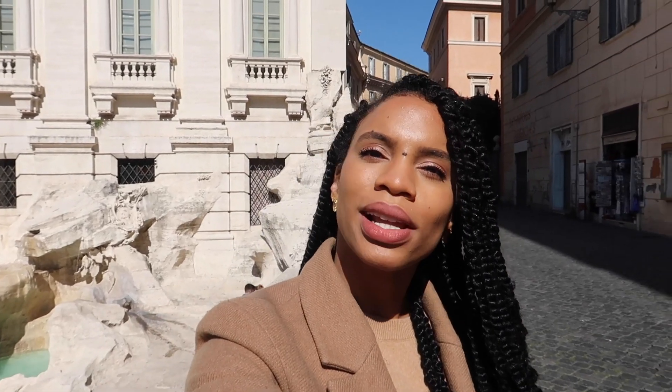Construction started in 1732 and was designed by architect Nicola Salvi. It is about 50 meters wide and 26 meters tall, and it is primarily composed of travertine stone. As you can see, it's really white — it reflects the light really well.